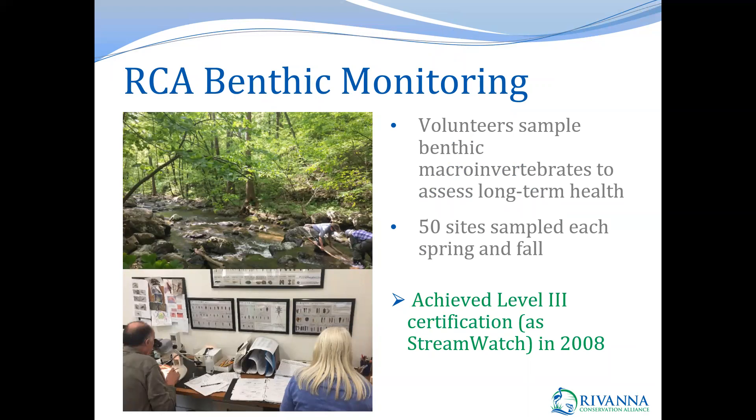Our benthic monitoring program has volunteers go out and sample benthic macroinvertebrates to assess the long-term health of waterways. We use these organisms because they are considered biological indicators that vary in their sensitivity to or tolerance of different types of pollution, making them really useful organisms to study when looking at water quality. We do this monitoring at 50 different locations in the Rivanna watershed each spring and each fall, with most sites having data starting in 2004. The program started out at level two using the Virginia Save Our Streams methodology, which identifies organisms to the order level.